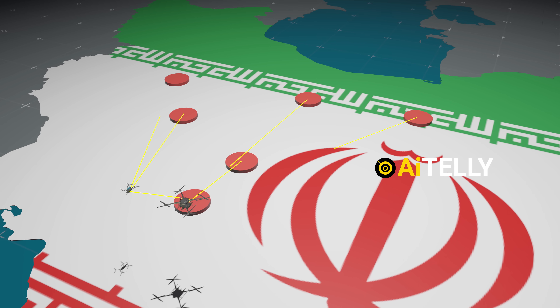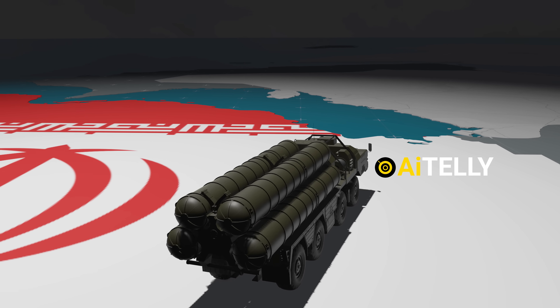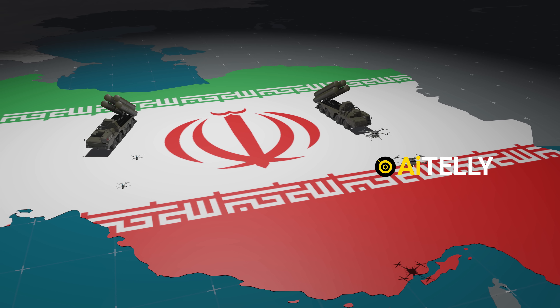Together, they neutralized critical SAM sites, including advanced S-300 batteries, effectively blinding Iran's air defense grid.